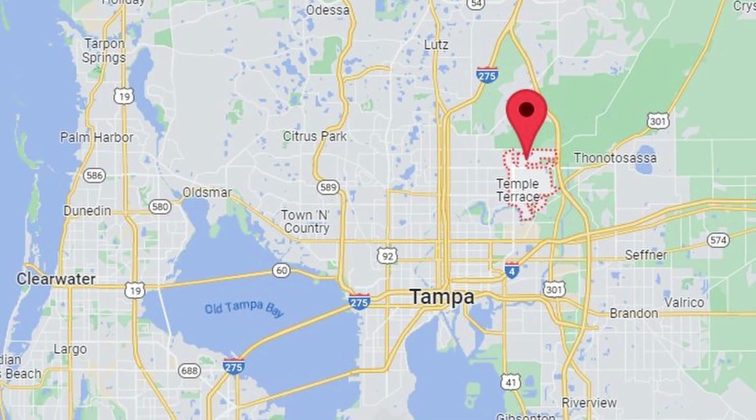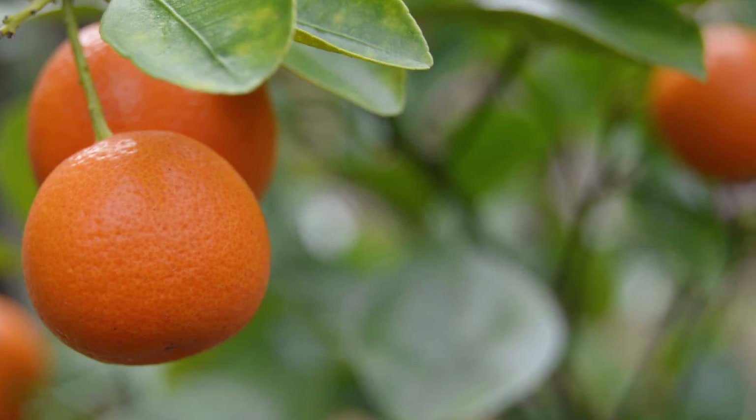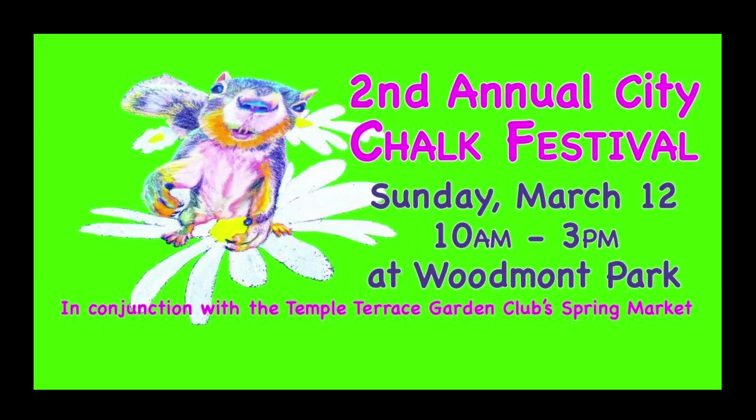This weekend we're heading to Temple Terrace, which is just north of Tampa. Temple Terrace is the birthplace of the Tangor and home to a great little chalk festival in Woodmont Park.